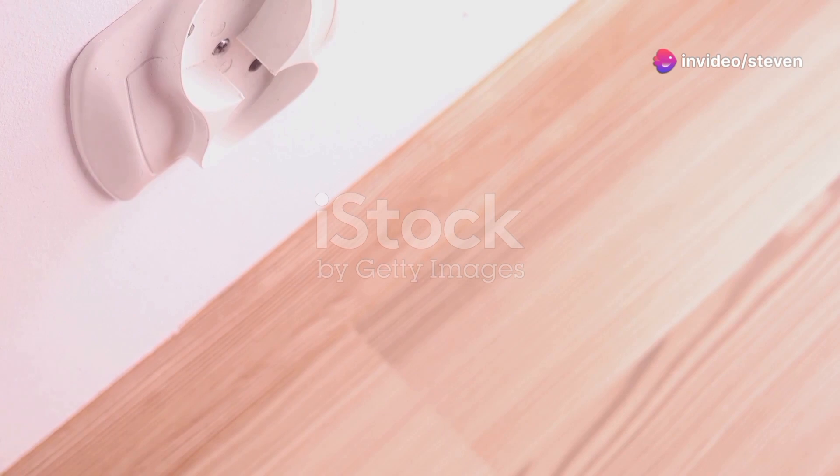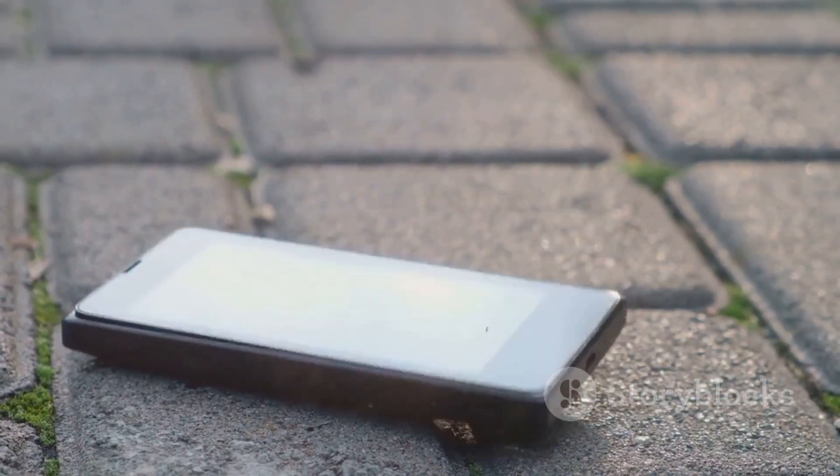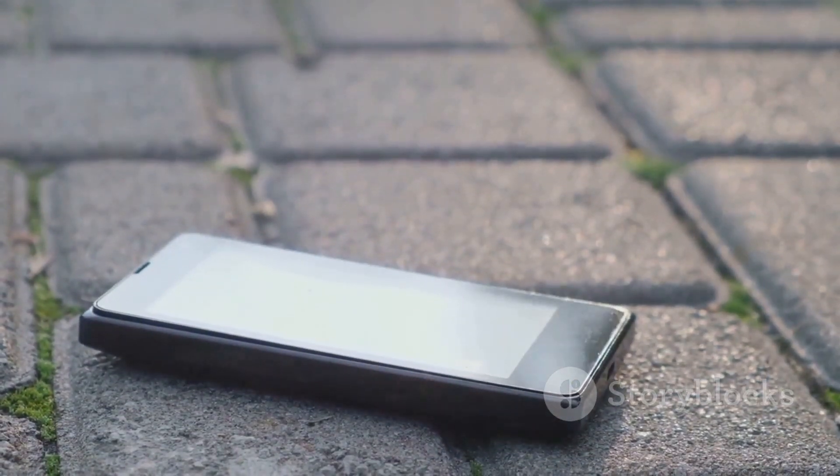But here's the kicker — not all chargers are created equal. Real chargers protect your phone from overheating and short circuits. Fake ones just pretend to do the job and might even damage your phone.